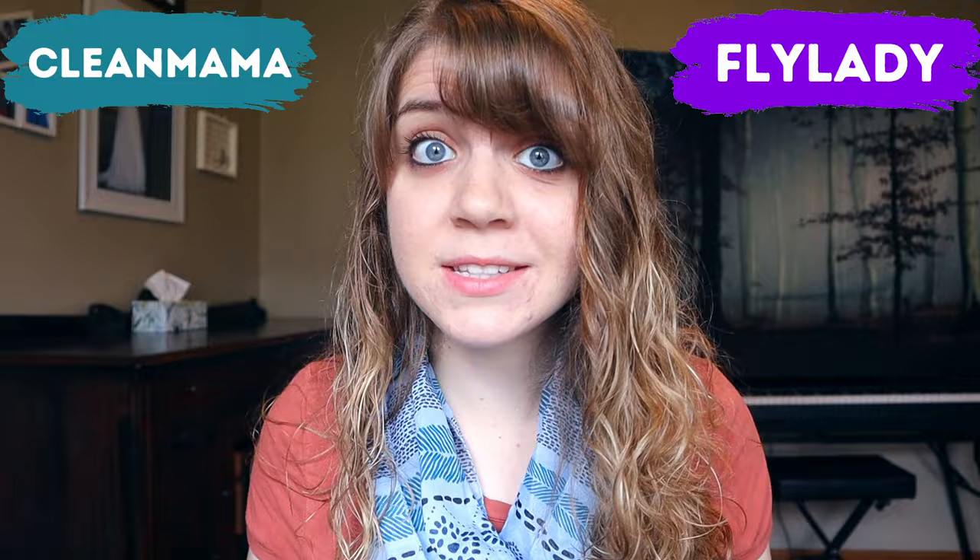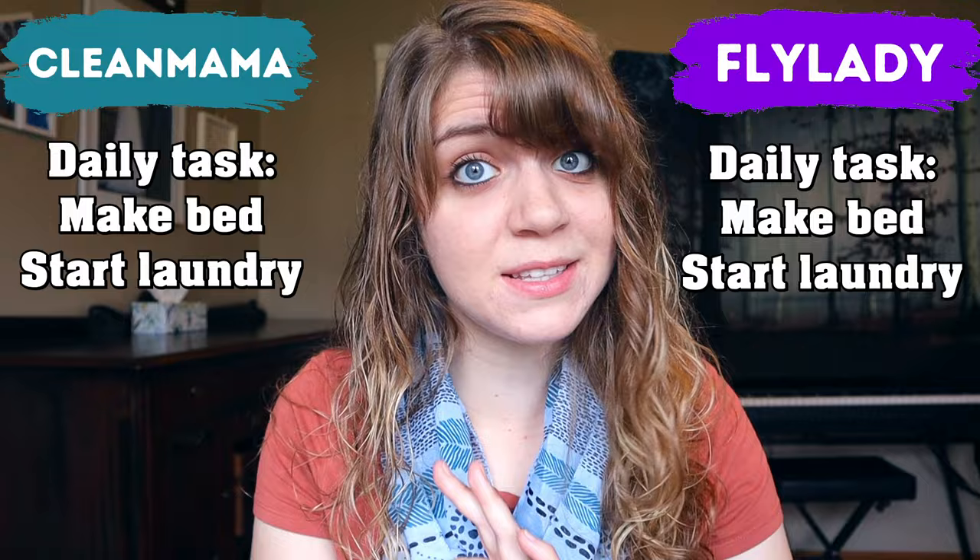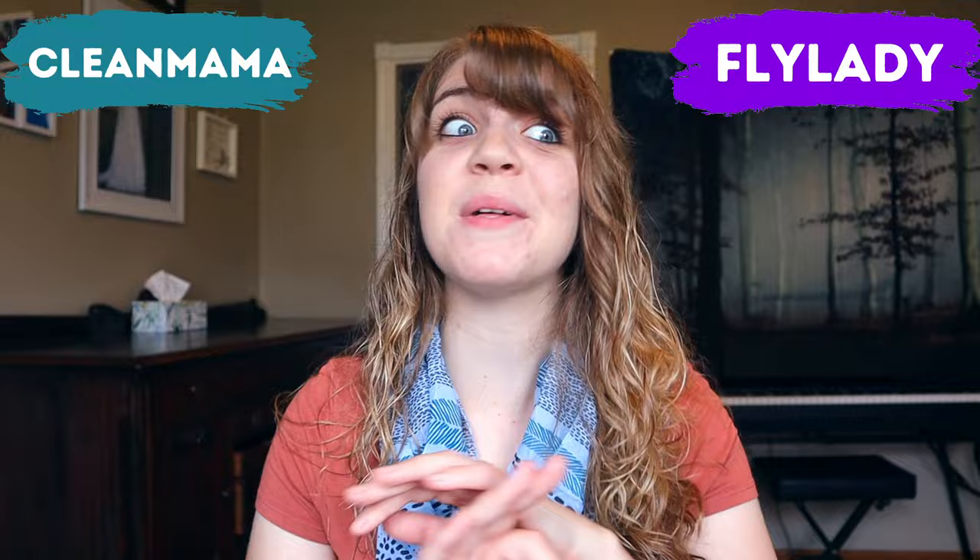First, let's compare how these two routines are alike. They both have daily, weekly, and monthly tasks. They both find tackling clutter to be important. They both have it on their daily tasks to make the bed every day and to do laundry every day if needed. And they have similar tasks on their weekly and monthly routines, but a completely different way of going about it, which we will get into later.